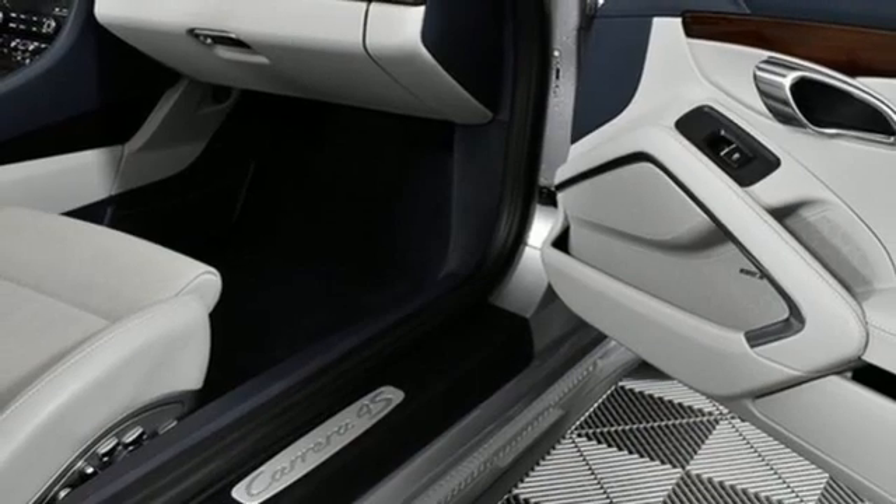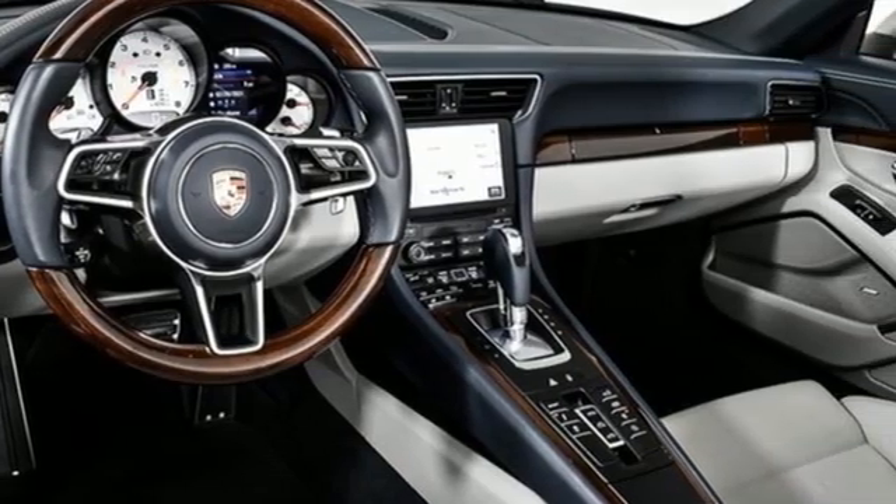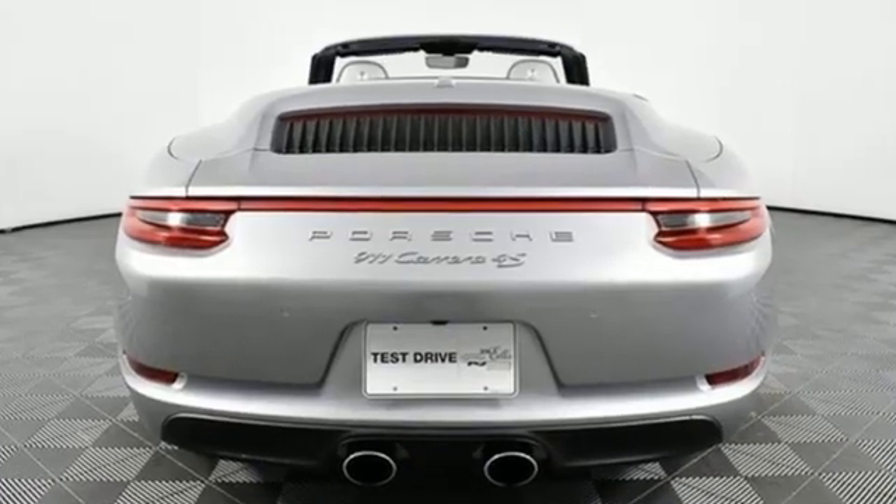AM-FM satellite radio, dual zone climate control, doors and push-button start proximity key, and manual transmission.